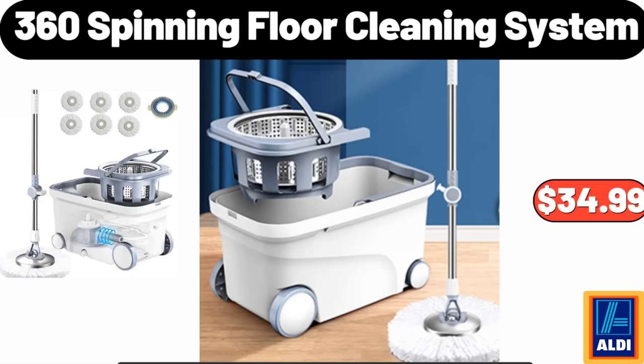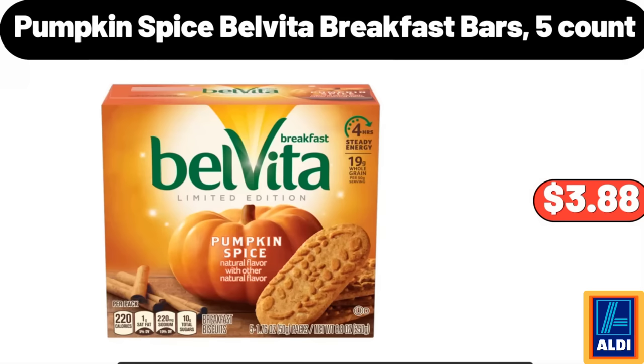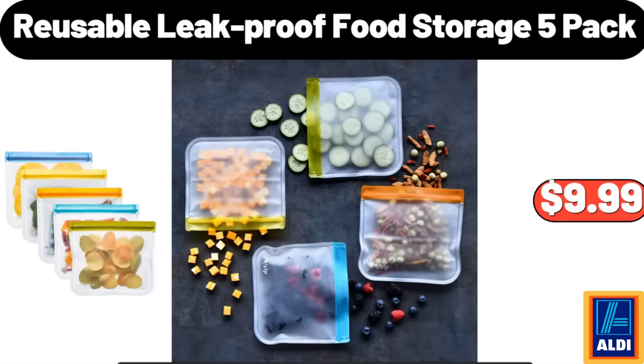360 Spinning Floor Cleaning System: $34.99. Pumpkin Spice Belvita Breakfast Bars, 5-Count: $3.88. Reusable Leak-Proof Food Storage, 5-Pack: $9.99.